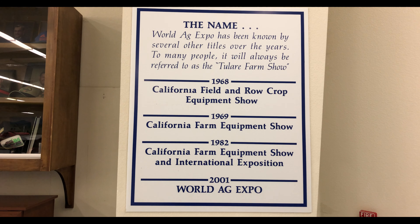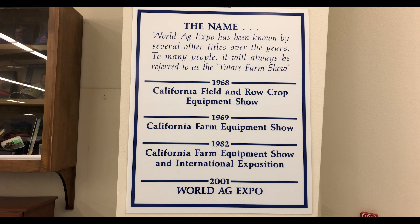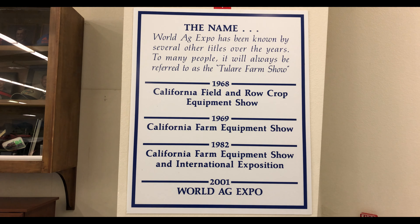So this is the Agri-Center? This is the International Agri-Center. And what makes it international? The biggest thing is World Ag Expo, and it is the largest ag trade show in the world. We welcomed people from more than 50 countries this year. What shows up at an Agri-Show — is it a bunch of tractors and trailers? Absolutely, plus more.